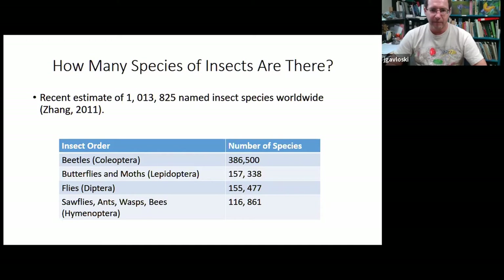The best estimate is that there are about five and a half million insect species. To put that into perspective, there are roughly 10,000 species of birds in the world, and we're already over a million insect species with names. So there's over a hundred times more insect species than bird species — an incredibly diverse group.